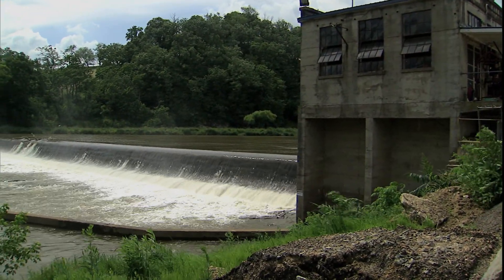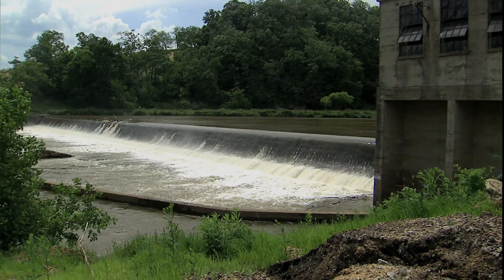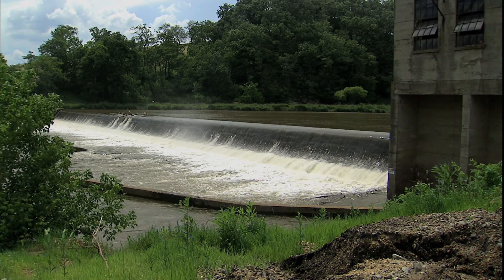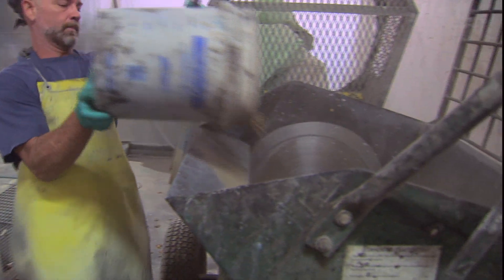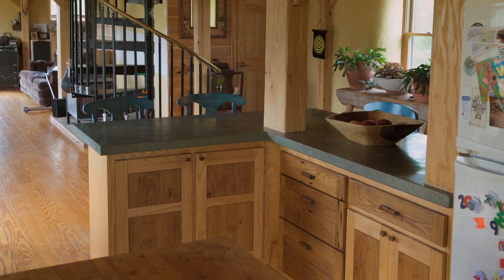One day Priscilla had the idea: why don't we check down there by the river where they dredged by the dam and see what that stuff's like. We got permission from the owner of the property and went down and filled up buckets. We started experimenting with it and made countertops for our house.